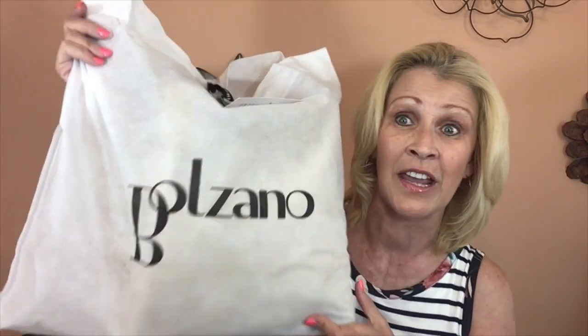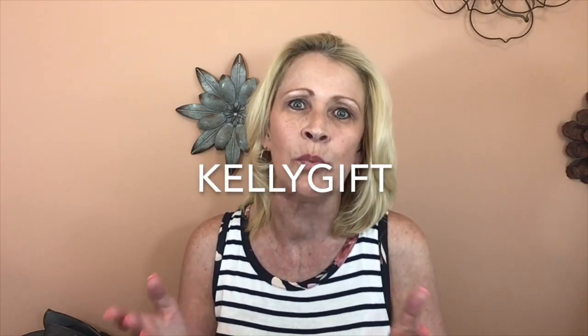This subscription was gifted to me by Leilani at Balzano Handbags in exchange for my honest review. This is such a great value — $43.95 for everything inside this bag. Leilani also offers many other subscriptions; you can get just a handbag, or a handbag and purse accessories — there are so many to pick from. I will leave everything you need to know in the description box below. I also have a code — if you use my code, type in 'Kelly gift' in the search bar and add the gift to your cart.